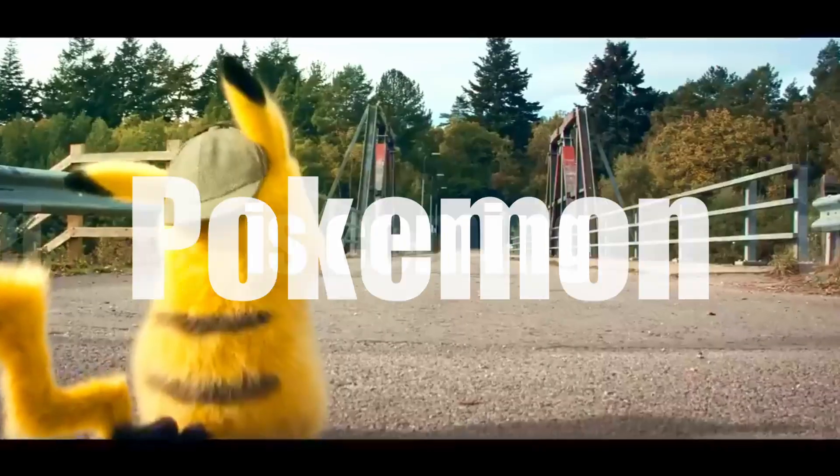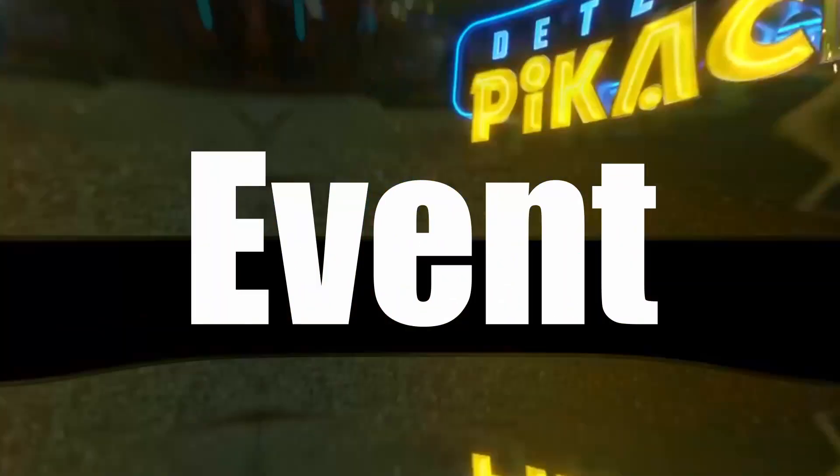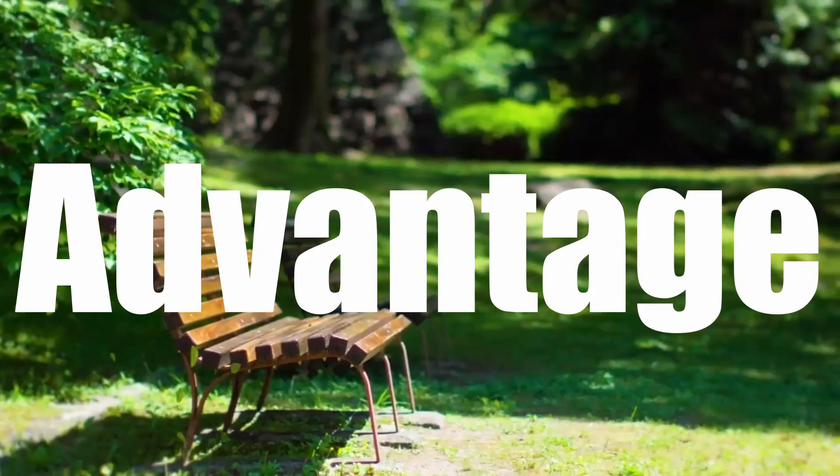Pokemon Go's rarest shiny Pokemon is coming back for a short time only, so you don't want to miss this event. In this video we'll talk about the event details and some major tips so you can take full advantage of this event.